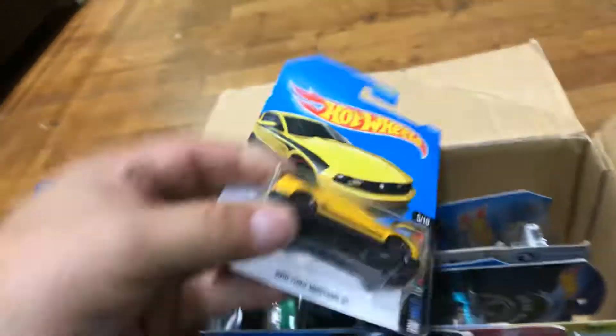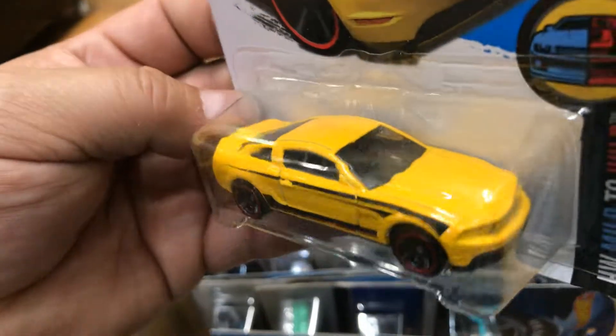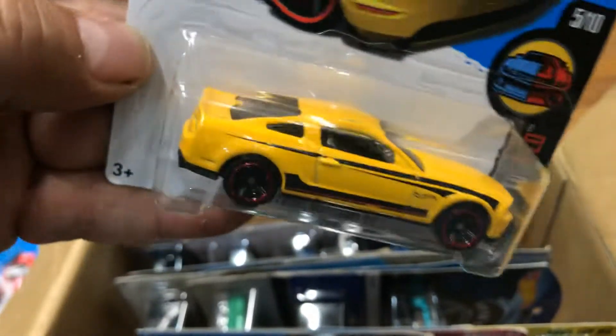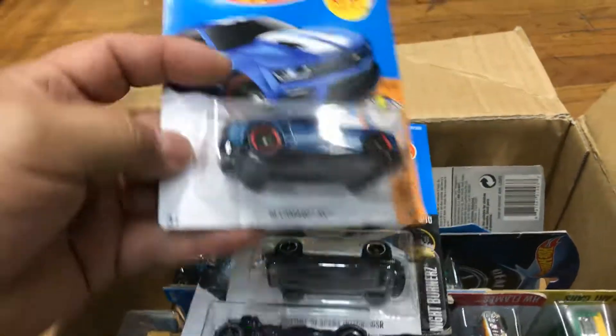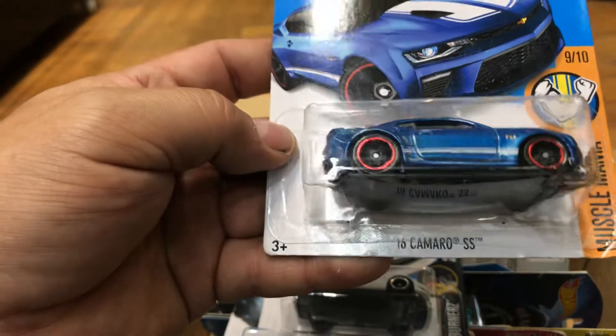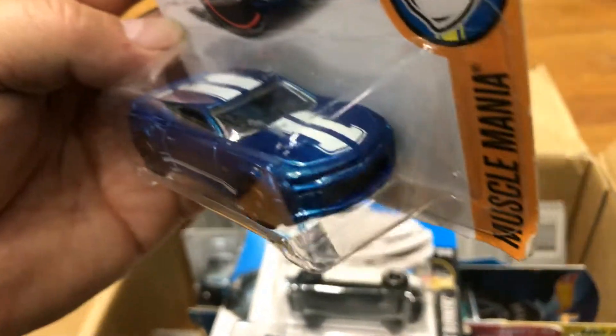Next is a 2010 Ford Mustang GT in yellow with black interior — pretty cool. Next, that's awesome — Forza 2016 Chevy Camaro SS with white stripes on top.